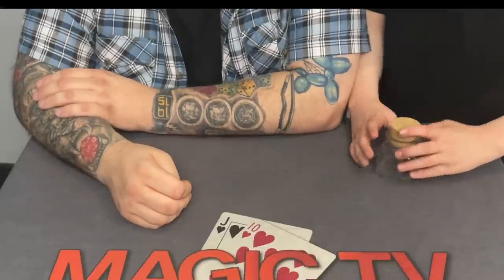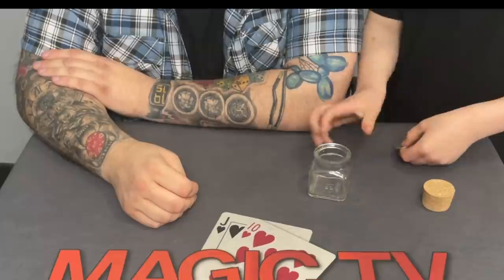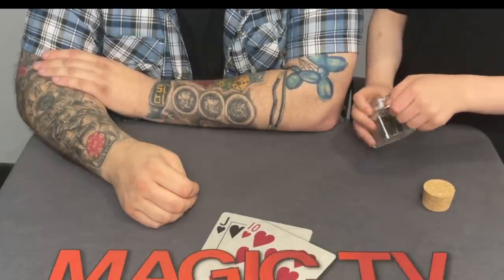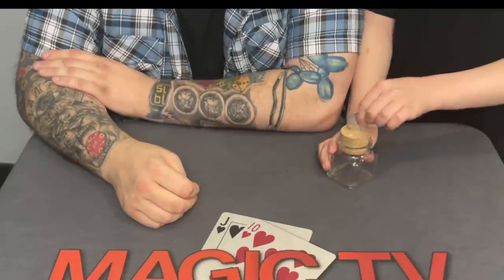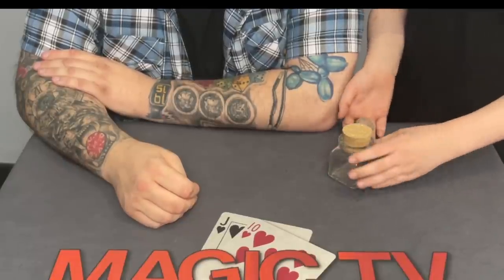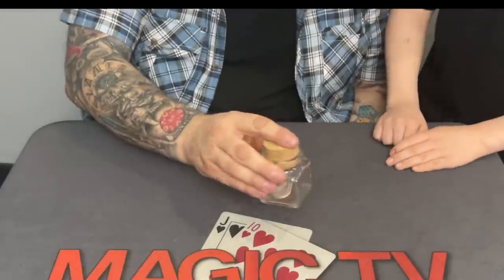We're going to get Rylan to perform this first. Ryan loves this — he's got his own restaurant residency — and he said this is going straight into his restaurant act. So let's do a full performance first and then talk about what we think. I've got a glass bottle with a cork, and I've got a coin. It's a Walking Liberty — you can't push it through any sides, and if you put the cork on you can't slip it through the top. So there's only one thing you can do.